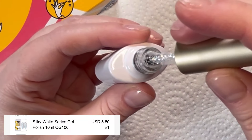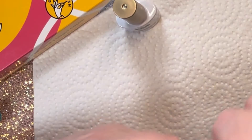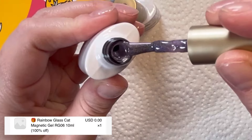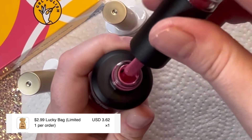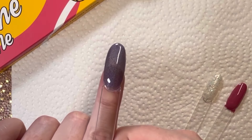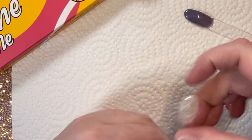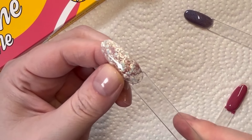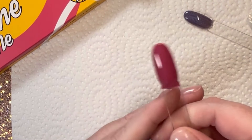I wasn't familiar with the Silky White series, but I thought this glitter would be so beautiful for wintertime. This one here was a free gift with purchase — I didn't realize it was a cat eye gel at first. I had also added a couple of lucky bags, which is like getting a mystery gift. I got this color which is actually pretty nice, though I forgot to use the cat's eye magnet when I swatched it, so there's an updated swatch at the end. This glitter was very thick and chunky, so I definitely need a lighter hand going forward. And this color is just a perfect everyday medium pink — I actually kind of love it.